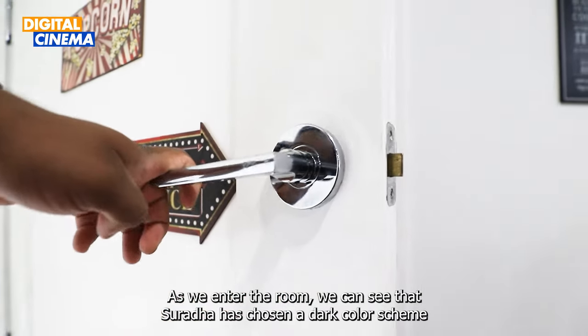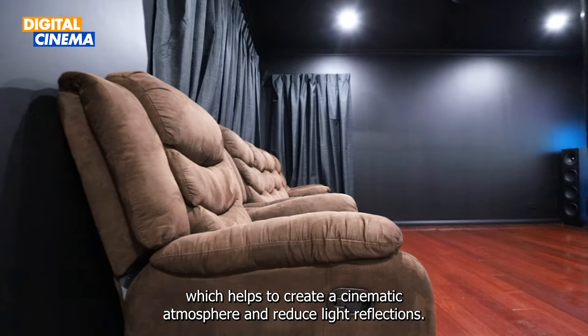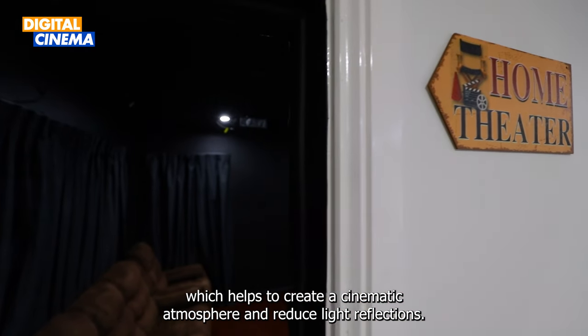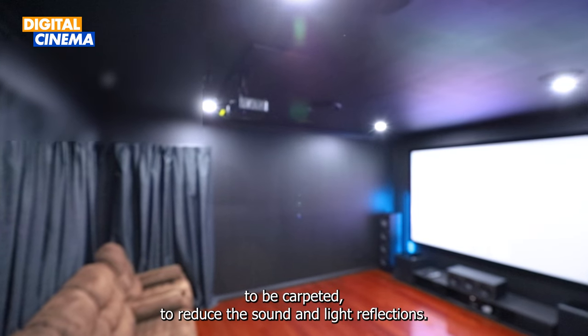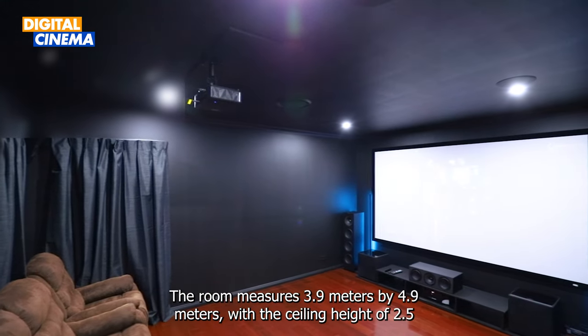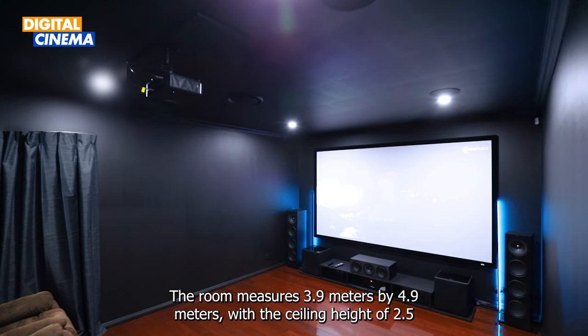As we enter the room, we can see that he has chosen a dark colour scheme for the walls and ceilings, which helps to create a cinematic atmosphere and reduce light reflection. However, the flooring is still yet to be carpeted to reduce sound and light reflection. The room measures 3.9m x 4.9m with a ceiling height of 2.5m.